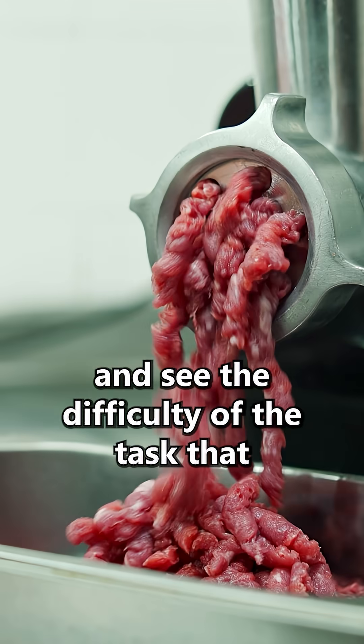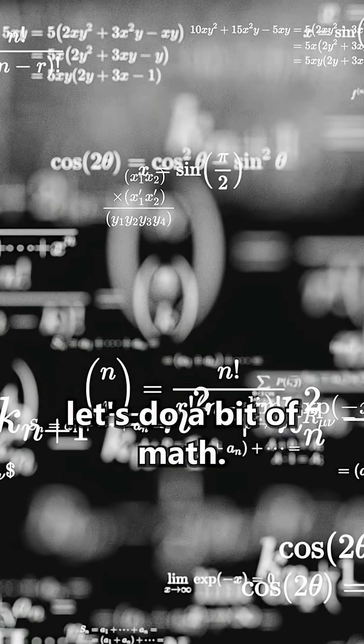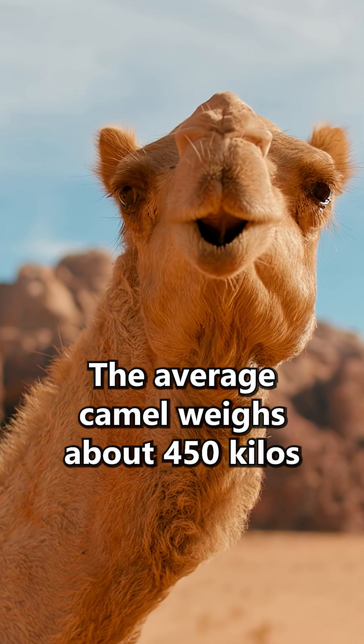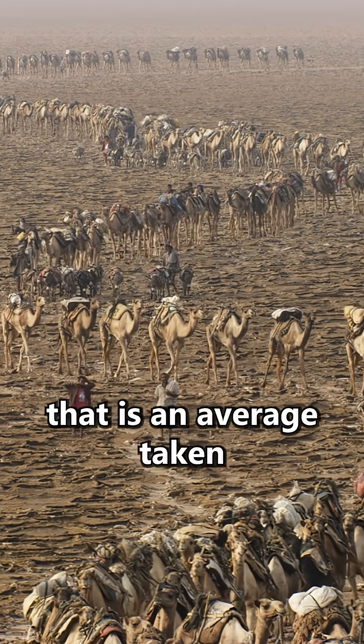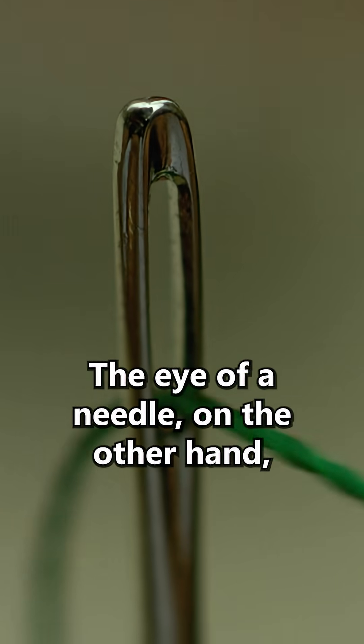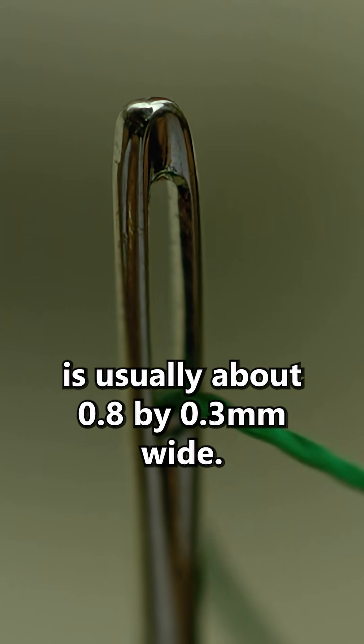To answer this ridiculous question and see the difficulty of the task that today's billionaires face, let's do a bit of math. The average camel weighs about 450 kilos — an average taken across all the different kinds of camel. The eye of a needle, on the other hand, is usually about 0.8 by 0.3 millimeters wide.